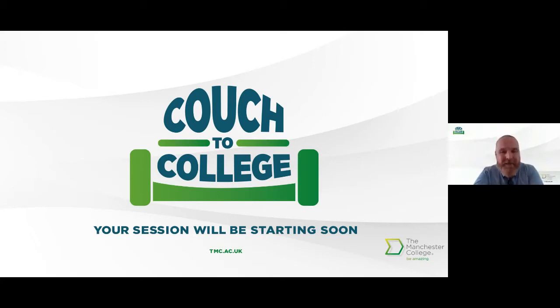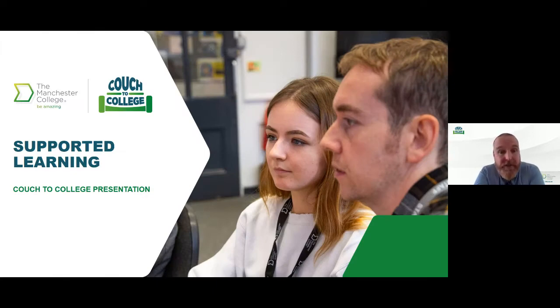Good afternoon everyone, thanks for joining us today. The plan is that we're going to talk about the supported learning courses, the different stages that happen when a learner joins supported learning, and hopefully where you'd begin and what your final outcome would be. We have supported learning courses which are our discrete provision, and I'm a manager for the Roots programmes, but we also have pre-internships and supported internships.